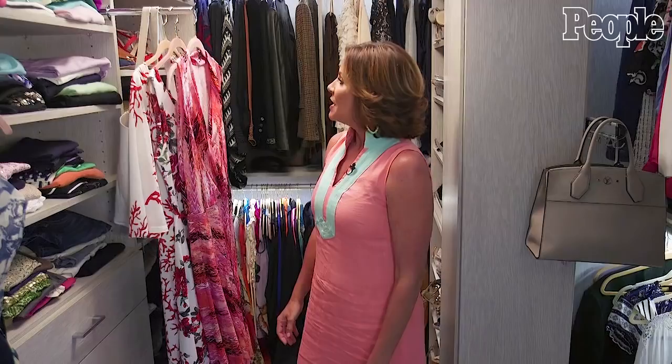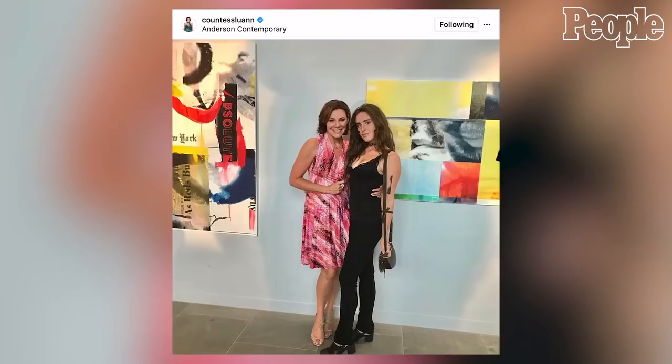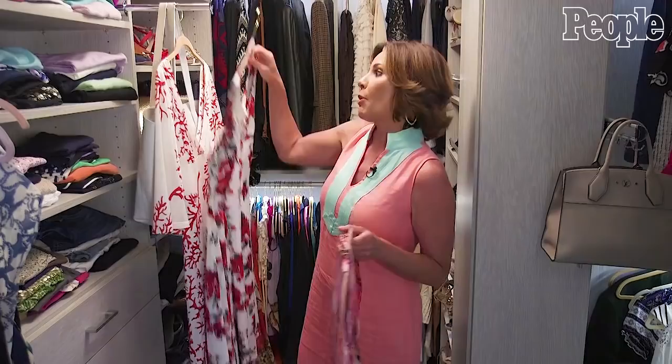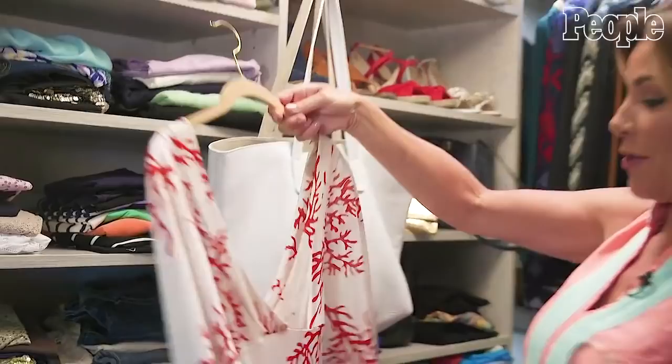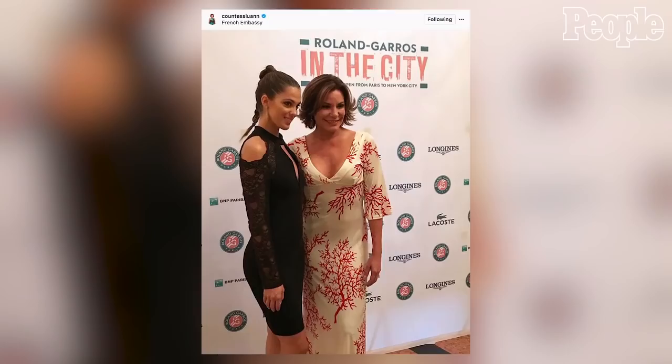I have a mixture of things in here that I've worn on the Housewives and traveling to Europe. This one you can roll into a ball, you can sleep in it, and it will still look like this with its pleats. This is a dress I bought in Newport, and this is actually a vintage Valentino dress that I've worn to some of the Housewives scenes. And this actually was a gift from Bravo for season nine of The Real Housewives, with my initial on it, which I think is kind of fun.